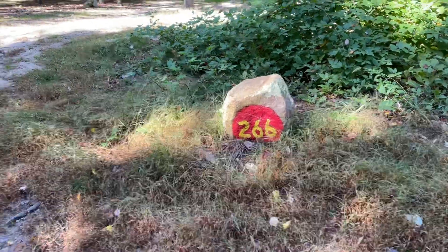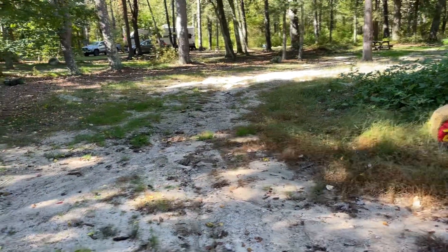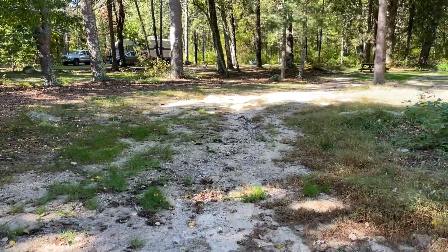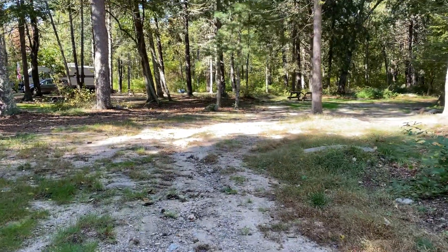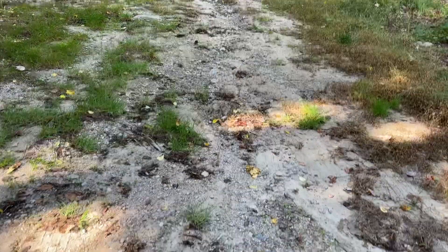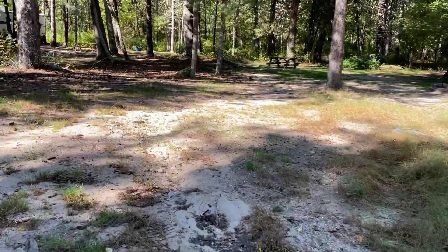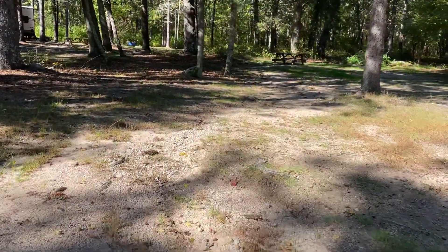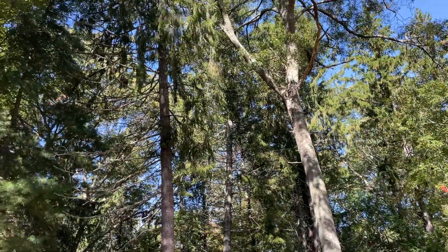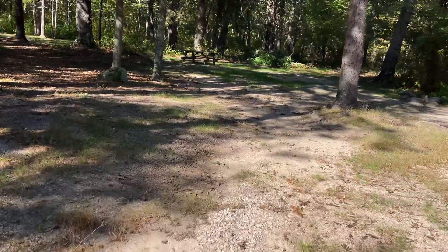Campsite 266 sits on a corner, but the roads in this section do not get a lot of traffic, so you probably won't be bothered by that. What is worrisome about this site is a flow pattern of heavy water down through the middle of the site. During dry weather, this would be a nice site.